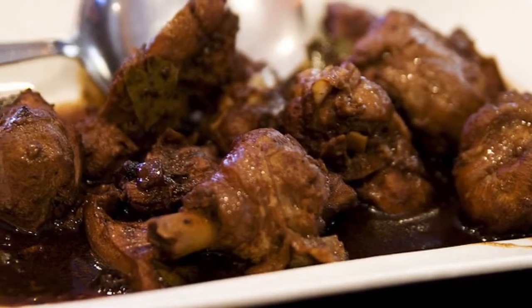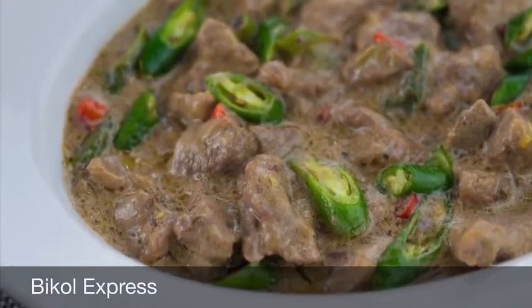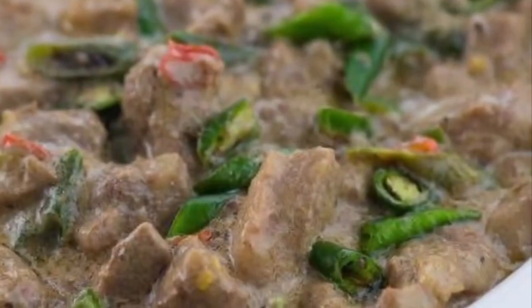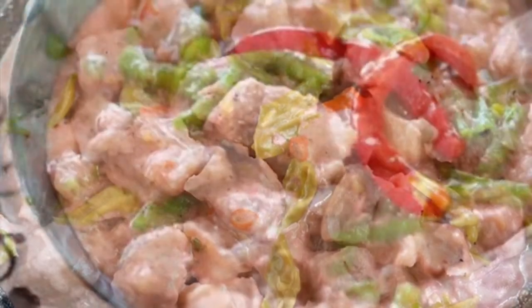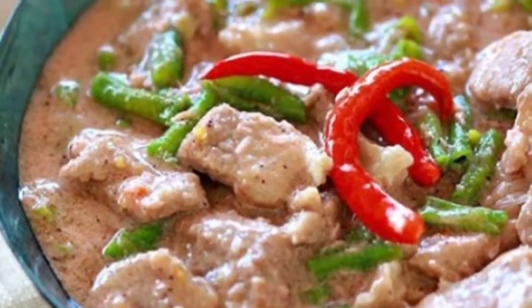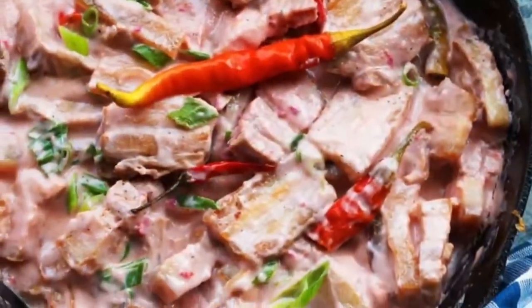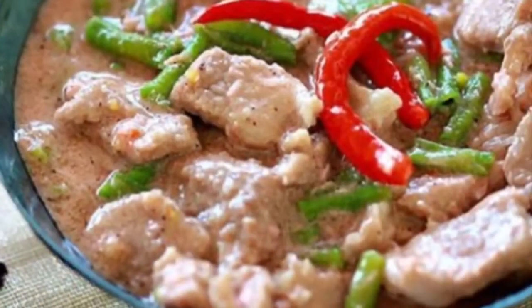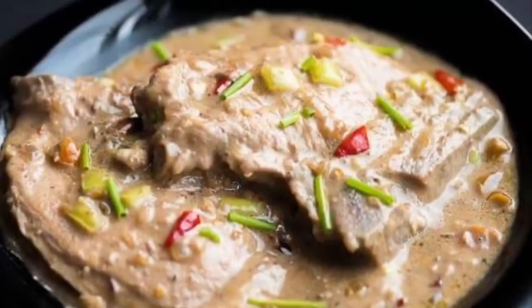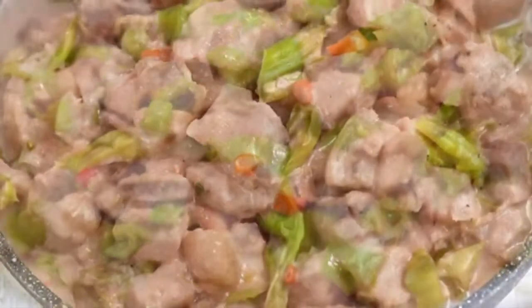Second on our list: Bicol Express. Known natively as Bicolano, spiced with chili, it is a popular Filipino dish which was popularized in the district of Malate, Manila but made in traditional style. It is a stew made from long chilies, coconut milk, shrimp paste or stockfish, onion, pork, and garlic. It is said to have been inspired by the fiery Bicolano dish, which is nowadays presented as one of the many variants of Bicol Express.